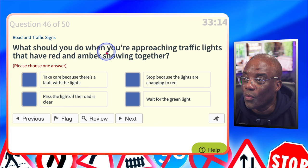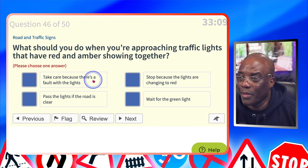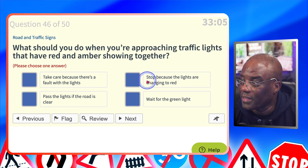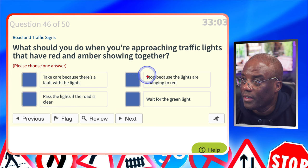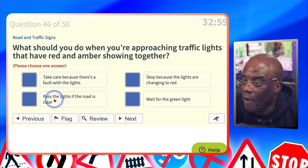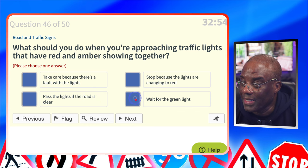What should you do when you're approaching traffic lights that have red and amber showing together? Take care because there's a fault with the lights? No. Stop because the lights are changing to red? No — it says red and amber together, which means it's going to go green. Pass the lights if the road is clear? No, because it's not a green light. Wait for the green light? Yes.